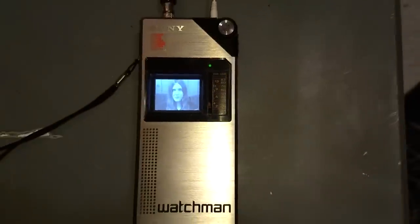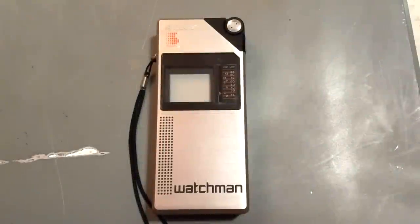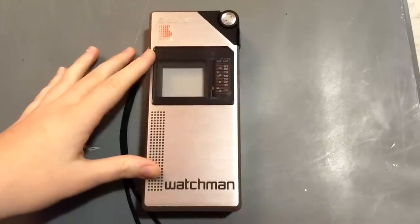As a kid, a dream I always had was to someday be on TV, and today that has finally happened — I've hit the big screen, or in this case the little screen. In today's video we're going to take a look at a tiny TV that was a big leap forward in electronic miniaturization from 1982: the Sony Watchman portable TV, model FD-210.